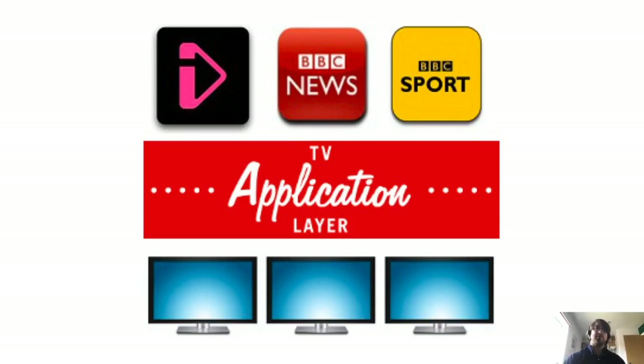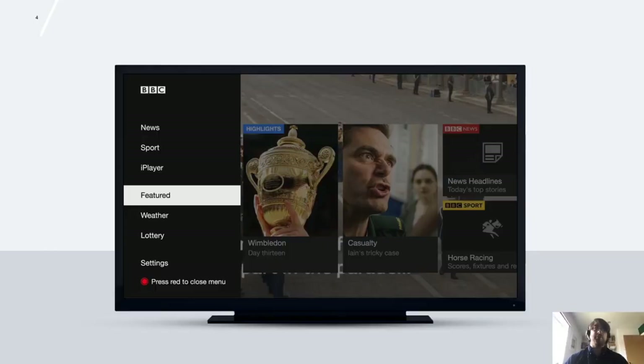I wanted to start by talking about the history of our connected TV applications. First was iPlayer, our video streaming service. From iPlayer, we extracted the TV application layer, which abstracts differences across devices and provides a UI framework suitable for TV applications. We then built a sport app on top of TAL for the 2012 Olympics, and then also a news app and Red Button Plus, which is our hybrid broadcast broadband offering.